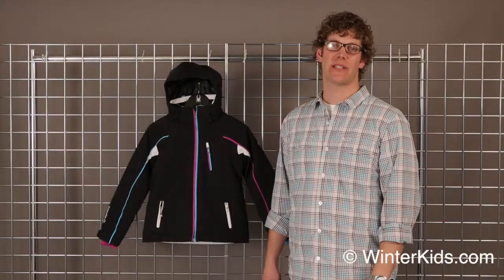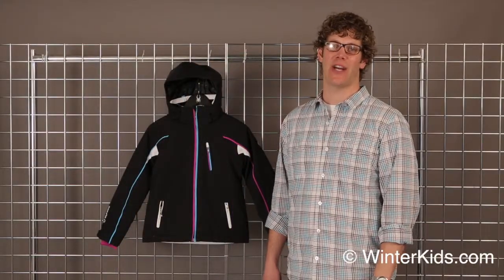Welcome to WinterKids.com. My name is Bill with Sun Ice, and I'm here to tell you about the Ella Jacket for Girls.